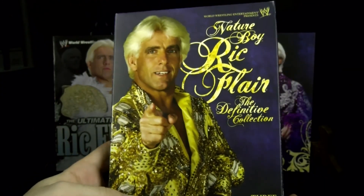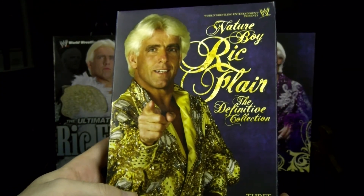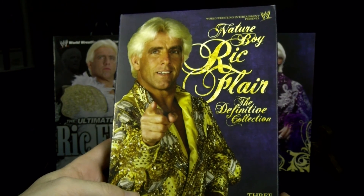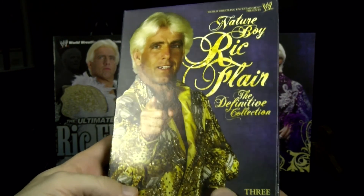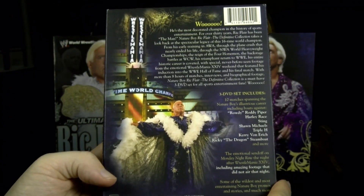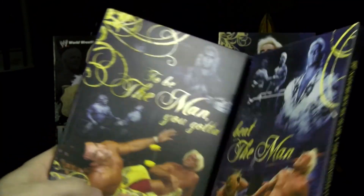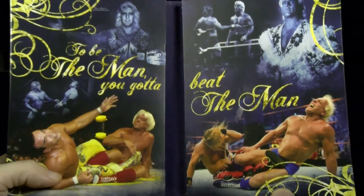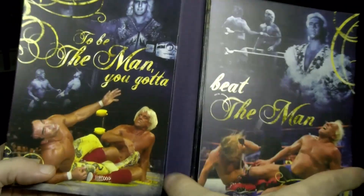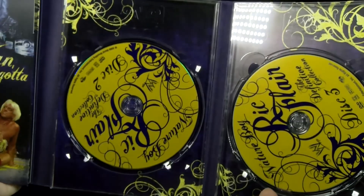Ric had another DVD collection release — the Definitive Collection in 2008, just after his retirement from WWE and his Hall of Fame induction. This comes with an in-depth interview to wrap up his career, along with lots of hidden treasure matches and promos. It's also a three-disc set.